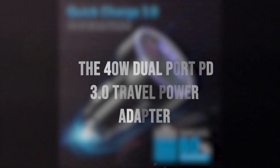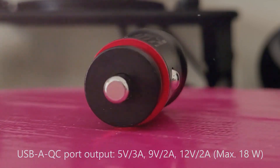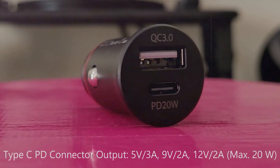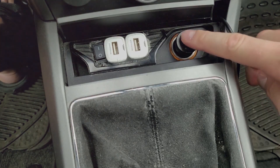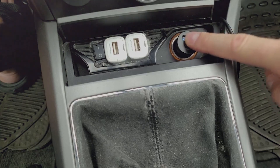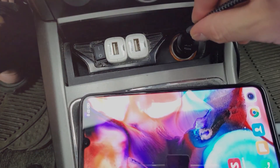The 40-watt dual-port PD 3.0 Travel Power Adapter by SyncWire is the perfect solution for those who need to charge multiple USB-C devices on the go. Equipped with two Type-C ports, this dual-port PD charger can charge two USB-C devices simultaneously, with a maximum output of 20 watts per port. With the PD charger providing 20-watt output, your Apple devices, some MacBooks, and other USB-C devices can be charged at high speeds, with an iPhone charging up to 50% in just 30 minutes.